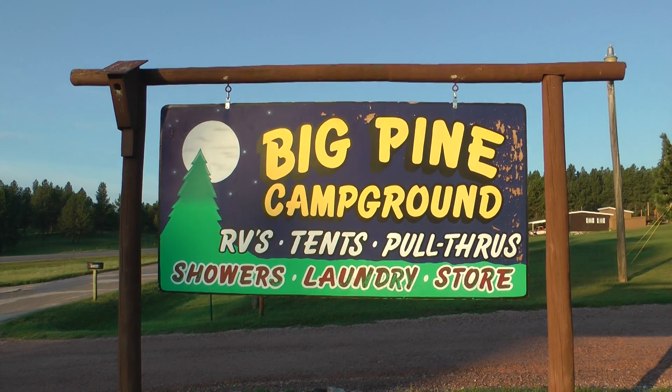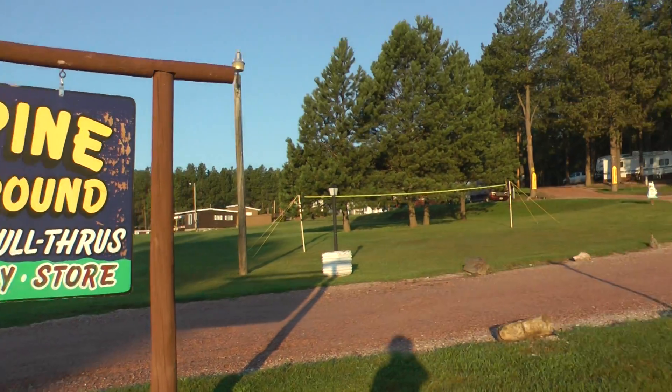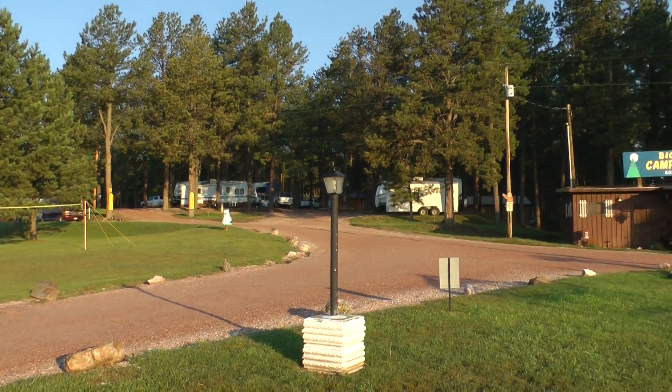This is where we stayed last night. This is early morning — it's about quarter to seven. This is the Big Pine campsite.